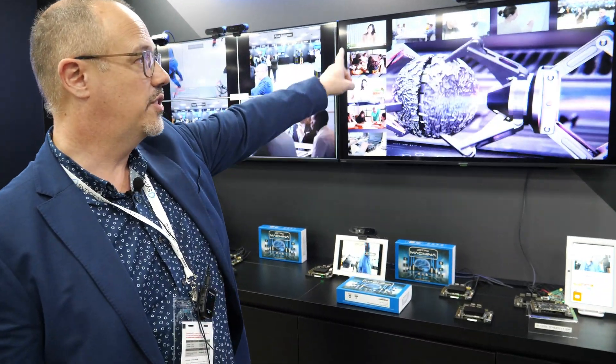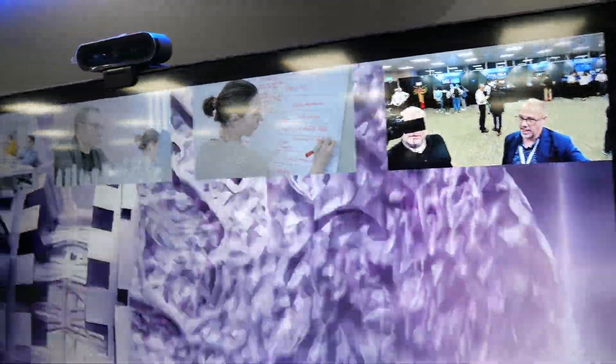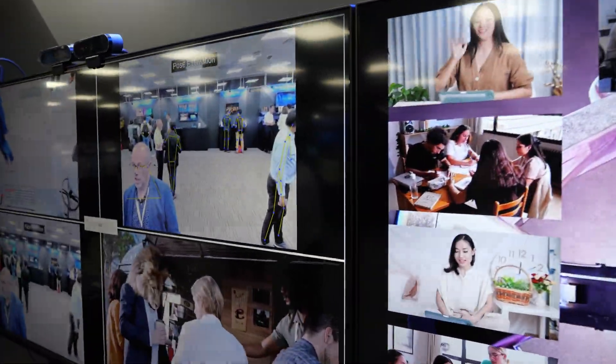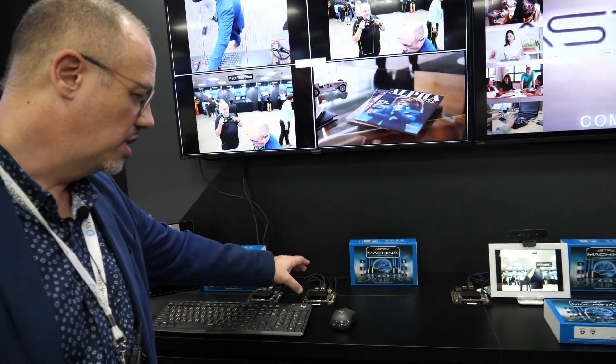Now let's show what we're actually showcasing here. We've got our Astra solution driving eight videos — you see these eight videos here — and a camera feed live, all through our SL1680. Over here on the left-hand side we're running multiple AI models on our Makina board with the SL1680.